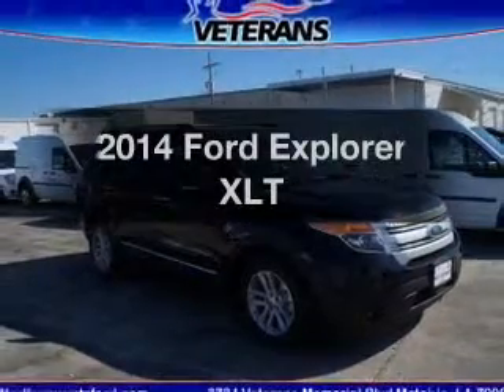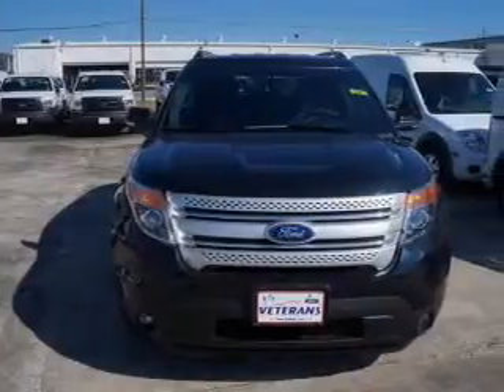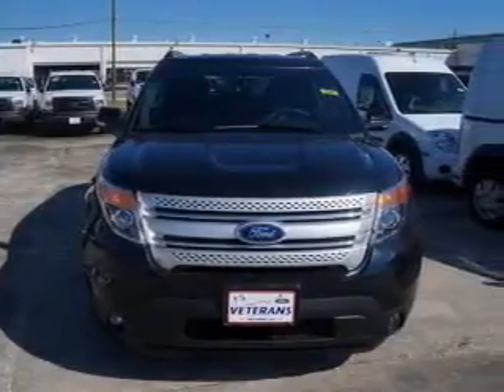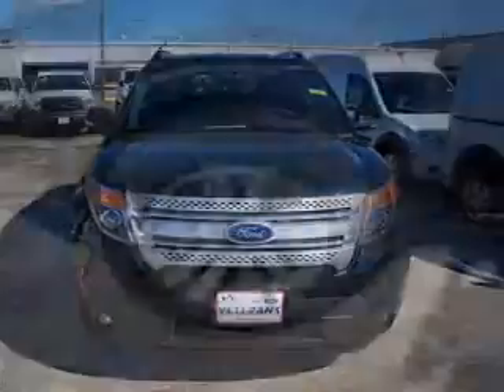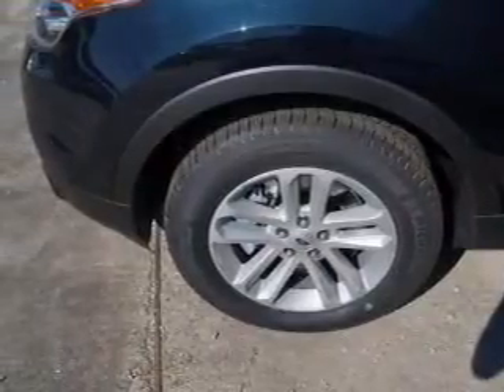Introducing the 2014 Ford Explorer. Find everything you want in a ride under one roof with this vehicle. The powertrain includes front-wheel drive with a reliable six-cylinder engine that responds smoothly to its six-speed automatic transmission.